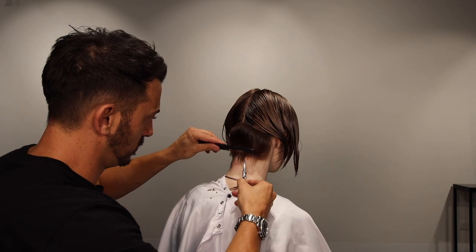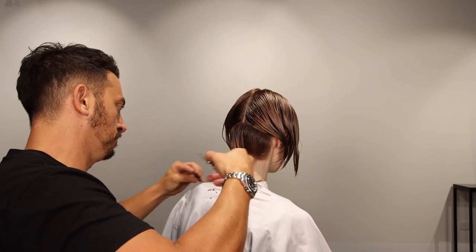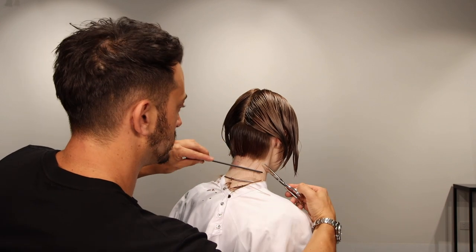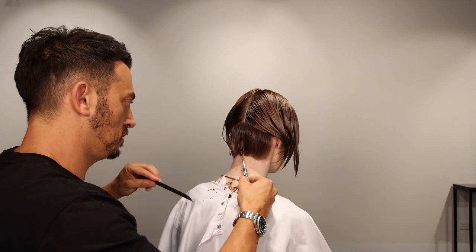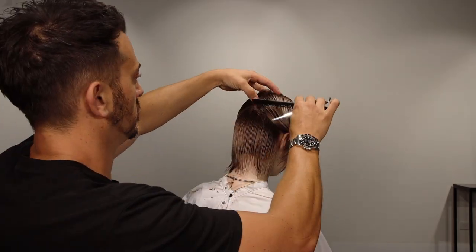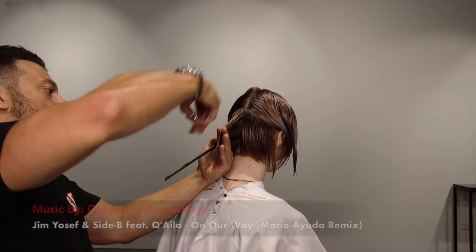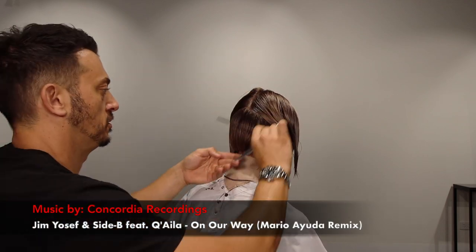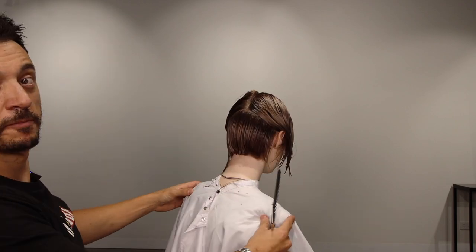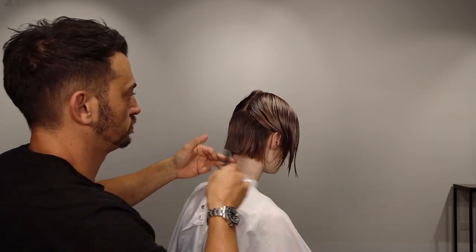Once we've got our horizontal line, I'm going to very gently soften the hair on the hairline. We'll come back and clean that up after. I don't want any hard lines — I want these to be quite soft and textured. Once we've got that horizontal line, we'll go back and start using vertical sections to remove some of the weight, but I want to really build that strong shape first.